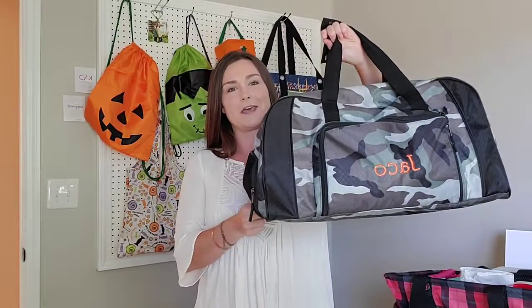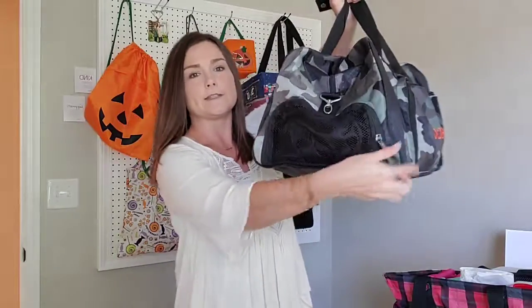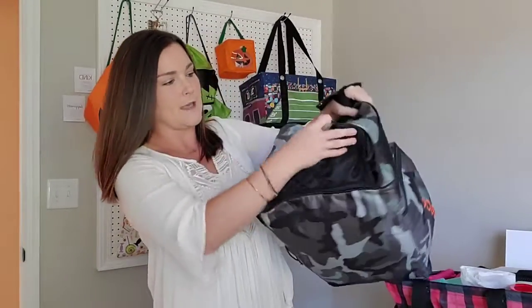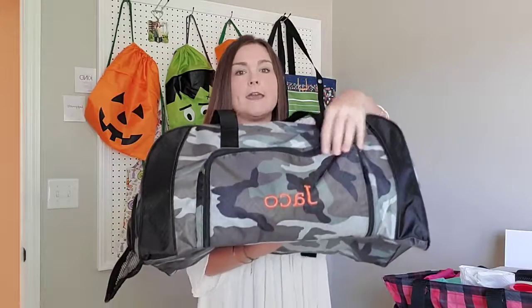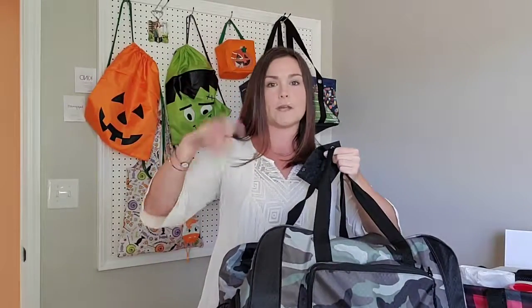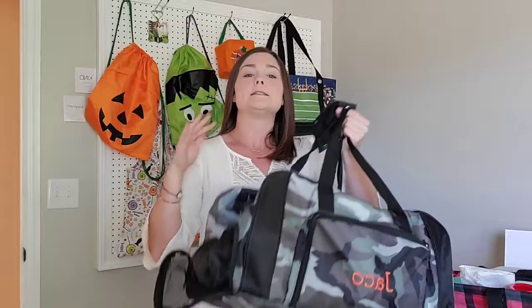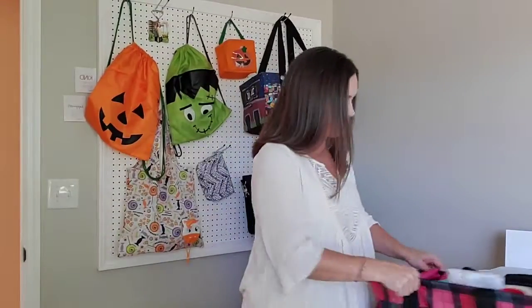Next is the huge All-Pack Duffel — this is what all the Jacos carry when we travel. This is Wyatt's. It has a mesh shoe compartment on the outside, and on the inside, that shoe pocket is separate so shoes never touch your clothes. It has a big pocket and it is massive. All the kids have one, my husband has one, and I have one — everybody packs their full week's worth of clothing in here and everything stays nice and separate.